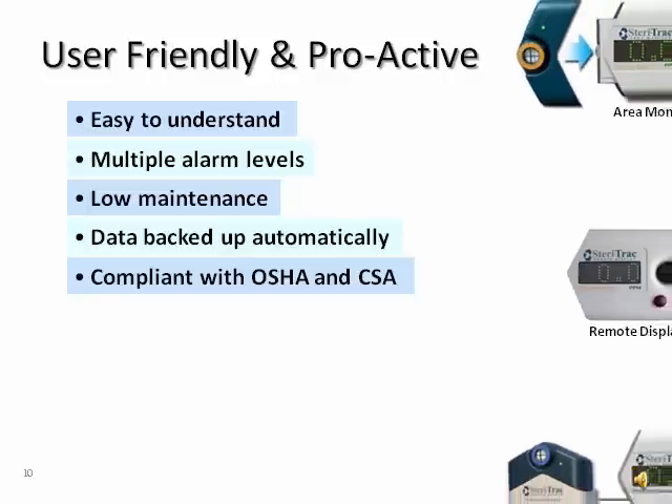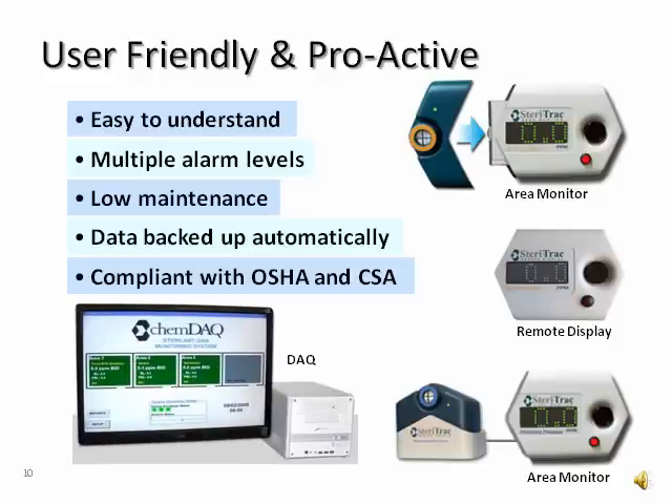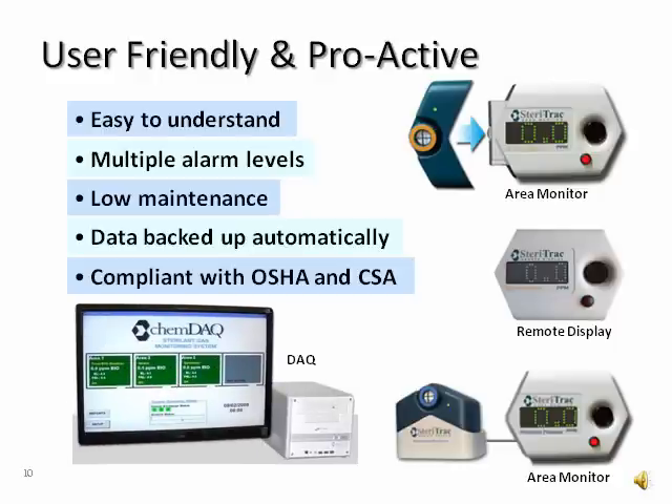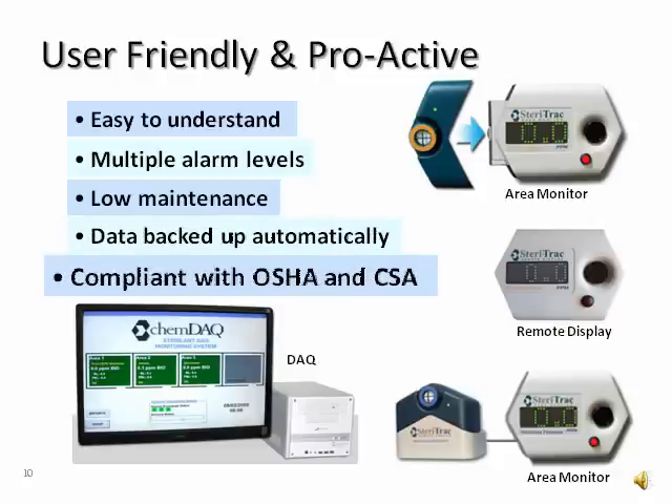Area monitors and remote displays work in conjunction with the DAQ central management system to provide the most comprehensive coverage. Monitors with color-coded, easy-to-read displays. Impending alarms that let you know if there is a leak so that you can proactively investigate and correct the problem before it affects your employees, your patients, your hospital. Virtually no maintenance. And a central management system for data storage and compliance with OSHA regulations and CSA standards — all configured to meet your hospital's specific requirements.